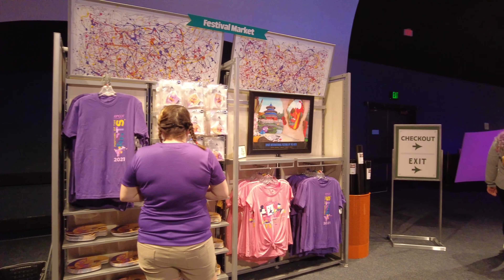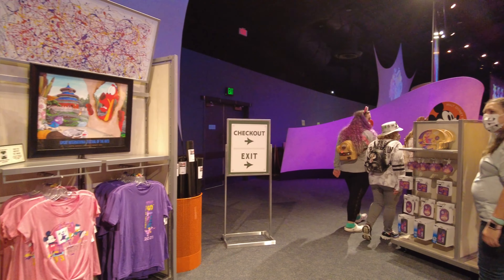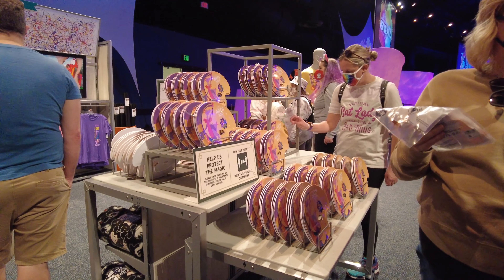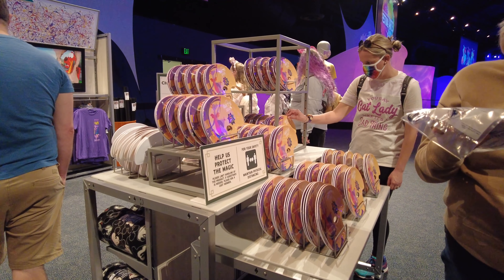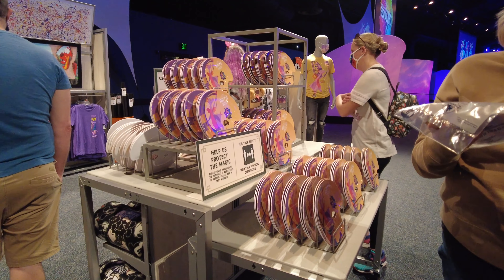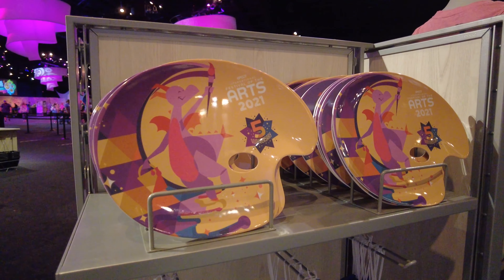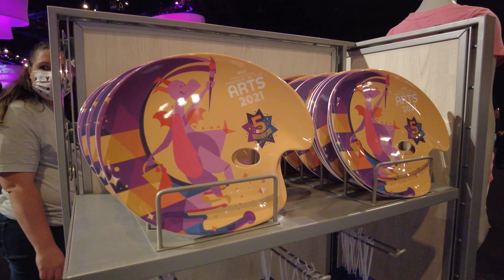No Disney Epcot festival would be complete without its own merchandise. If you're looking to pick up a memento of your visit, there are a few different items available this year, including artist palette-shaped plates, t-shirts, and a few other items.